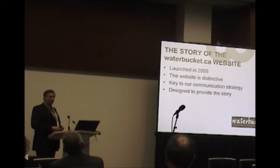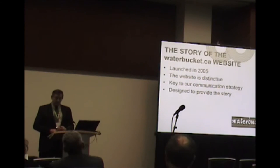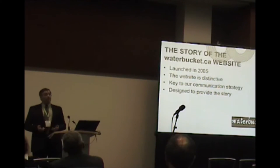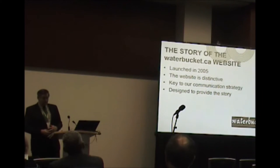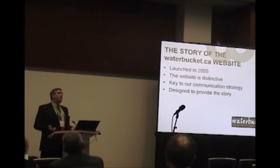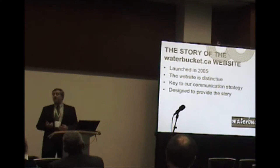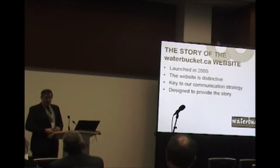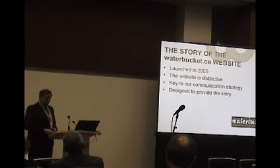What makes the website distinctive is that it really has three specific dimensions. It's a news magazine for raising awareness and getting out some of the success stories developed in British Columbia. It has a growing library of information resources on the BC experience. And third, it houses several made-in-BC tools used by practitioners on the ground, which I'll explain in a little while.